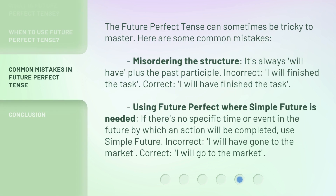The future perfect tense can sometimes be tricky to master. Here are some common mistakes. First, misordering the structure — it's always 'will have' plus the past participle. Incorrect: I will finish the task. Correct: I will have finished the task.